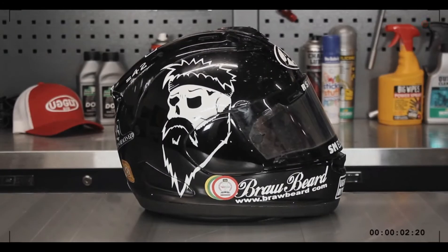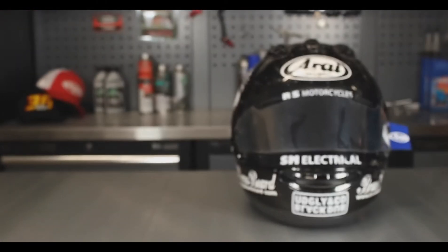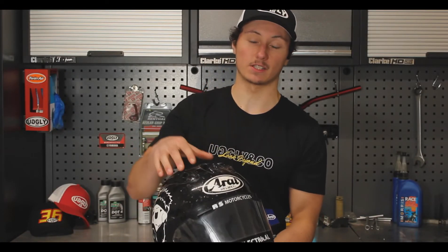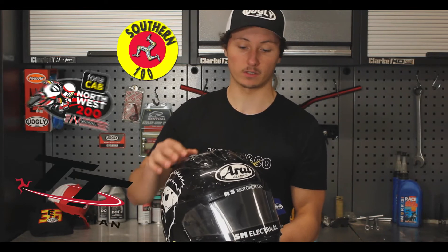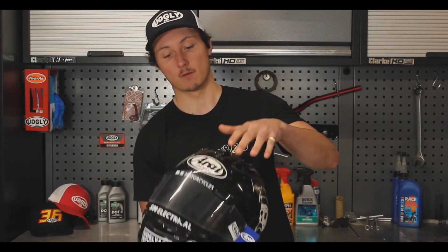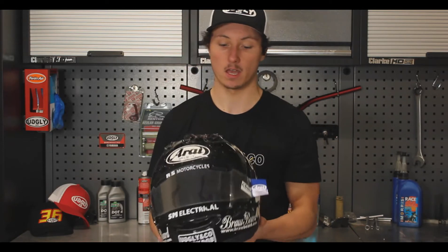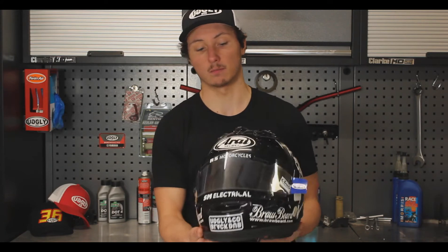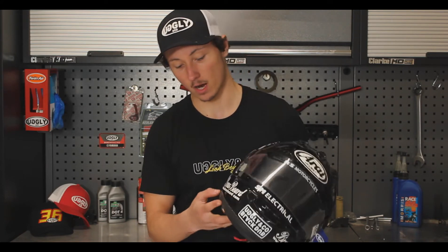Now on to the look of the actual helmet. As this helmet has been raced in a few events, you can see all the dead flies plastered all over the front. Arai are known for their smooth shape on the helmet with little spoilers around the back, and this helmet is in its race livery with main sponsors: Ugly & Co, Brawl Beard, and Arai.